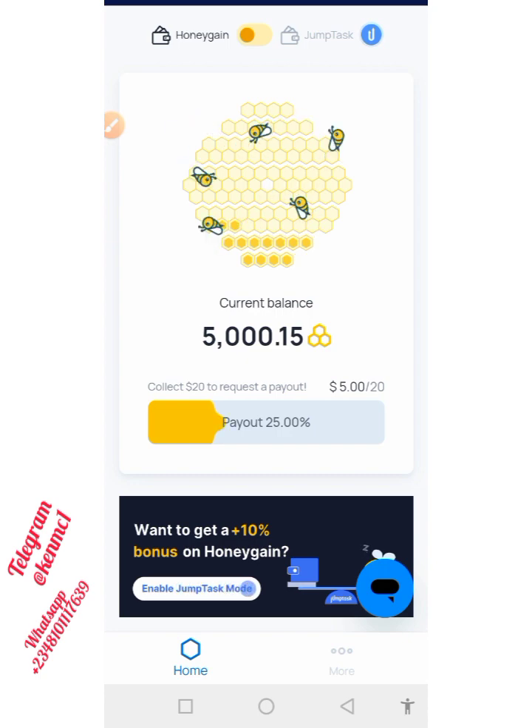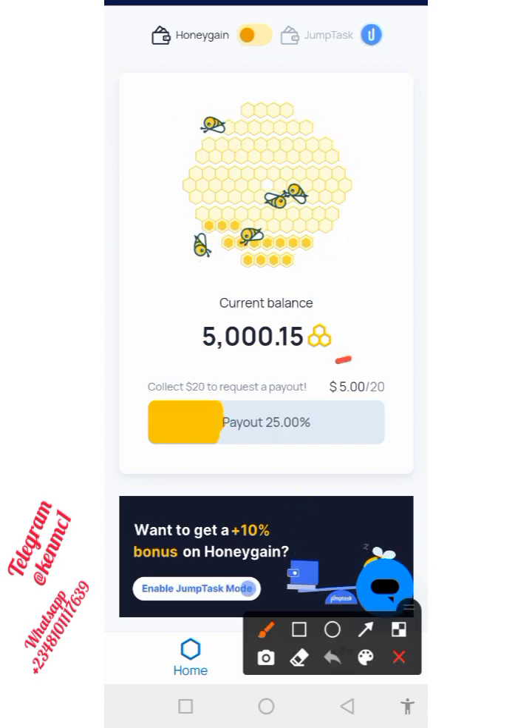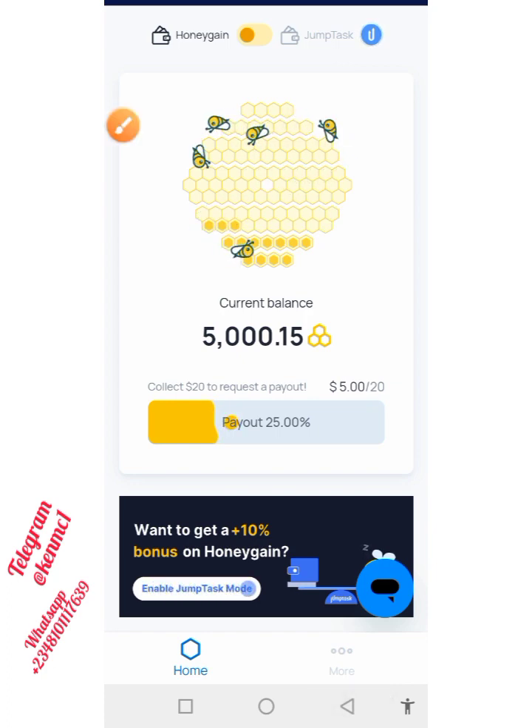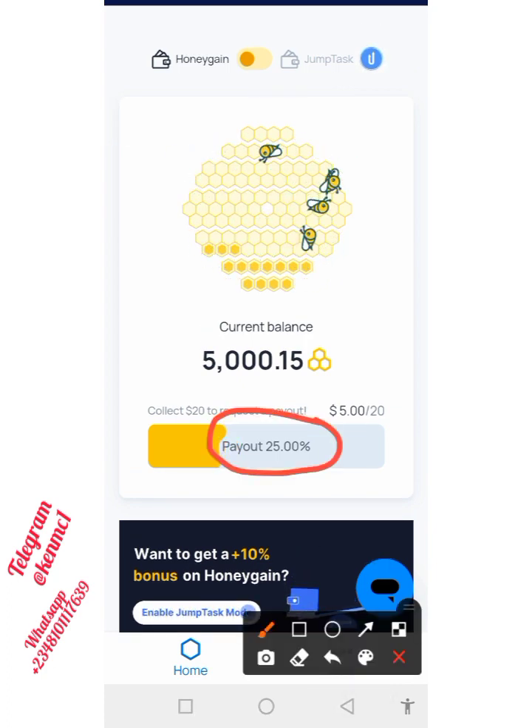Hello everyone, welcome back to my YouTube channel. If you look at this, you're actually going to be seeing that I just got $5 on this platform, and of course it's not just that — you can also be able to make passive income on this particular site, so this is something I'm going to be talking about in this video.